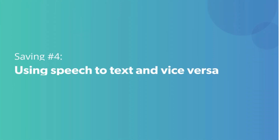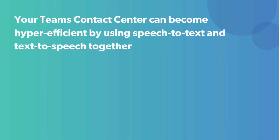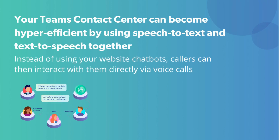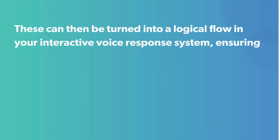Saving Tip Number 4 – Using Speech-to-Text and Vice-Versa. Your team's contact center can become hyper-efficient by using speech-to-text and text-to-speech together. Instead of using your website chatbots, callers can then interact with them directly via voice calls. Starting with the flow editor, you can map out which queries are easy enough to be diverted to automated self-service options, like a chatbot, and which need to be answered by a human being.